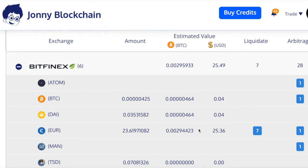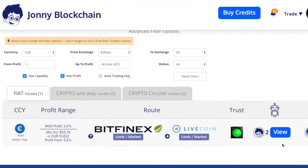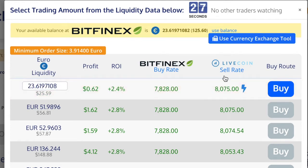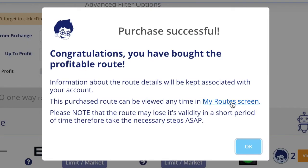On Bitfinex I've got €23.61 and there's one arbitrage opportunity, so I click that button to go to the arbitrage screen. I click on the view button — it shows a 3.2% ROI. I'm going to use my balance and do a real arbitrage trade here where I don't have to do any withdrawing, so I click on the lightning bolt to check out my routes.